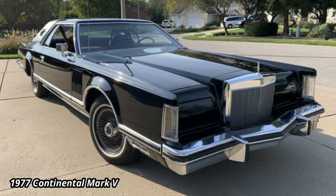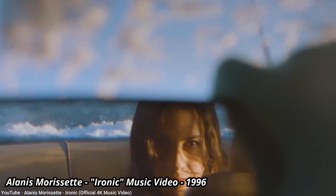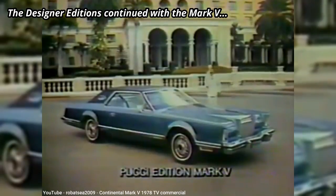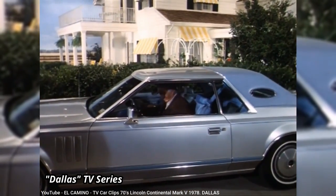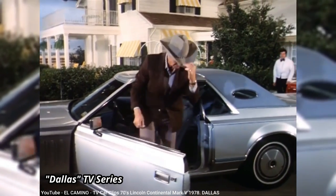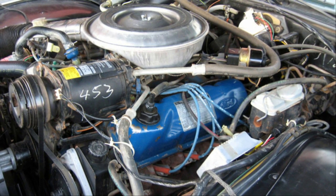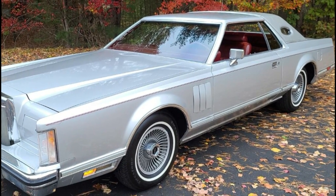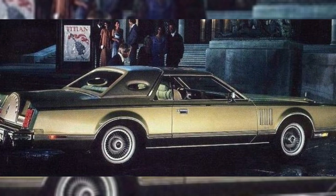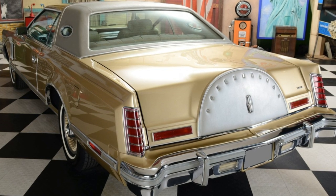The Mark V began in 1977, growing another two inches and becoming the largest two-door coupe Ford ever offered. It remained on the same platform as the Mark IV, but was now the only car on that platform, with the Ford Thunderbird and Mercury Cougar moving to a smaller platform. In the interest of fuel economy, Ford engineers managed to carve out an extra 400 pounds, and also dropped the base engine size to a 400 cubic inch 6.6 liter, which made only 179 horsepower, though the larger 7.5 liter V8 was still available. 1978 marked Ford's 75th anniversary, so Lincoln offered a Diamond Jubilee edition with almost all options standard and a hefty $8,000 increase in price.